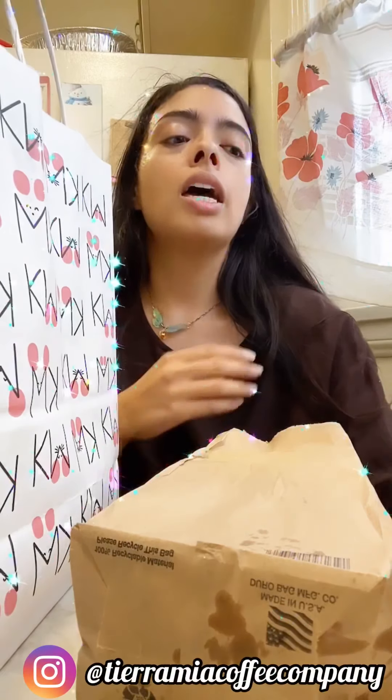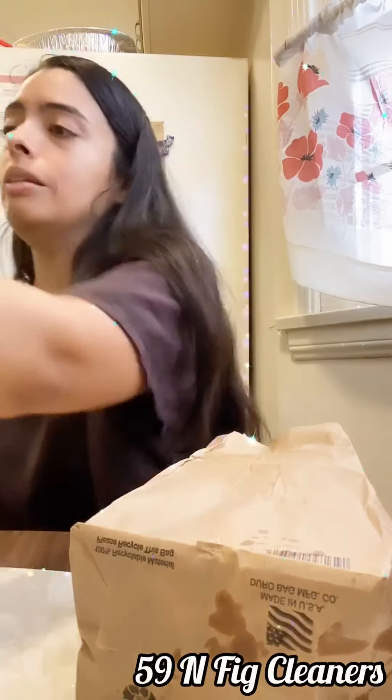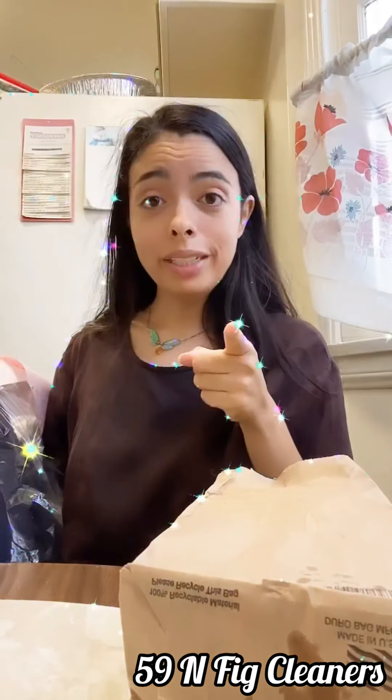This is a chain so you might be able to find one near you even if you don't live where I live — it's called Mia. I just like to get a decaf almond milk latte and it's bomb. Then I made a stop to drop off some dry cleaning.